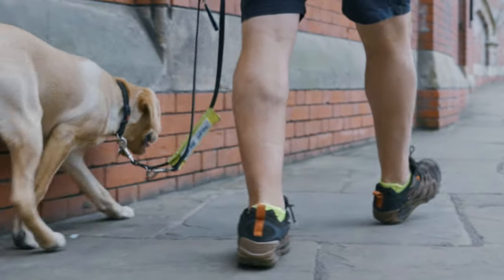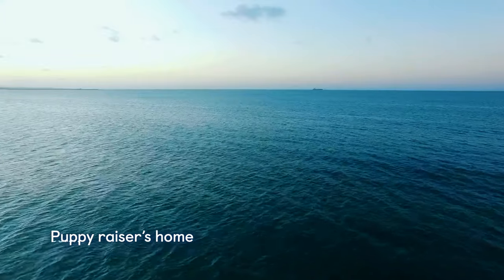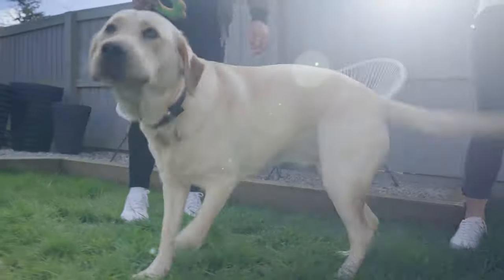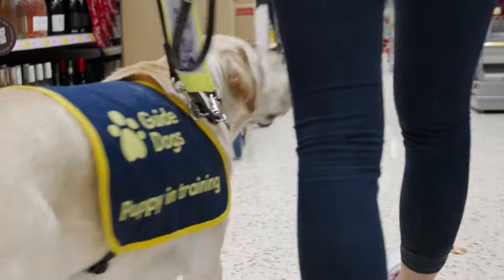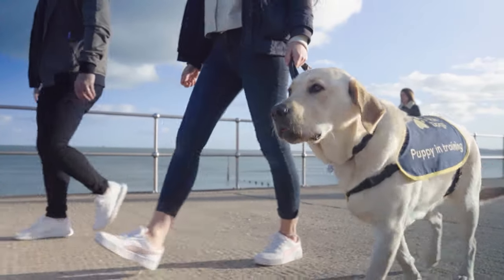We've been volunteering for guide dogs for just over three years now, and this is Elizabeth — she's our second puppy. She comes shopping with us; we take her on buses and get her used to trains, getting her ready so that she can go into training.